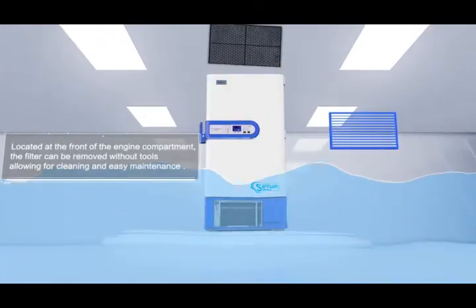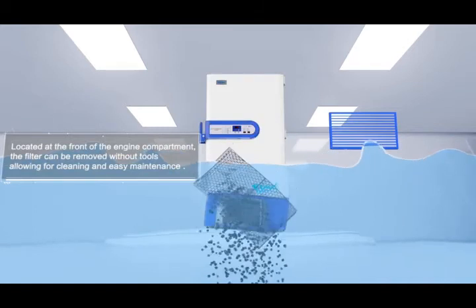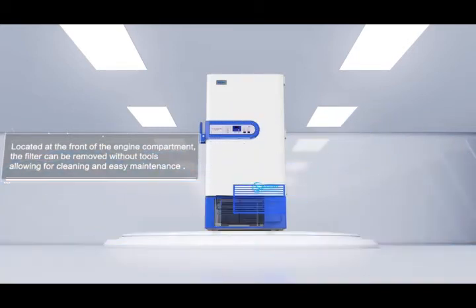Filter. Located at the front of the engine compartment, the filter can be removed without tools, allowing for cleaning and easy maintenance.